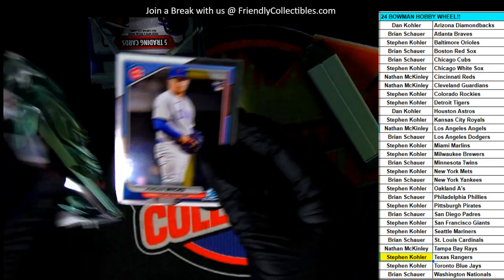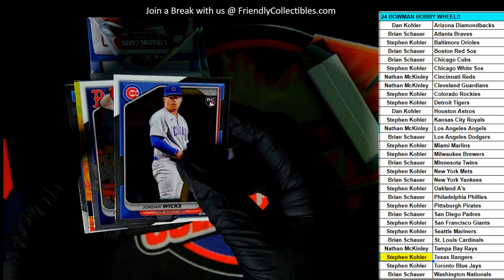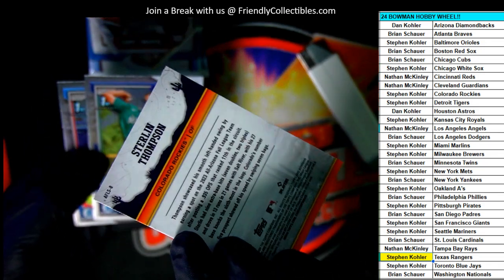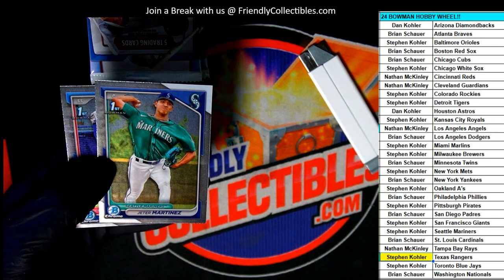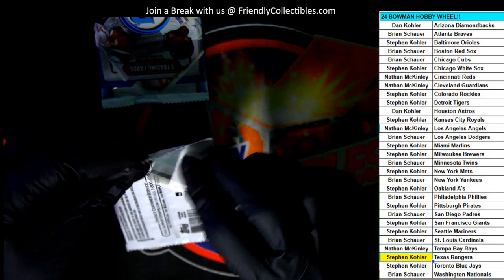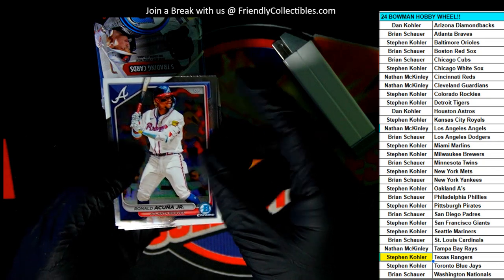Gladiators of the Diamond parallel, number 250. Arizona Fall League card. Rautona Kinnja Jr.